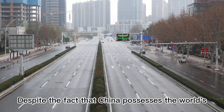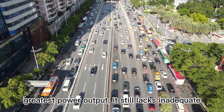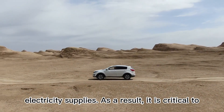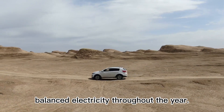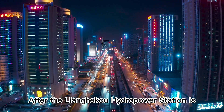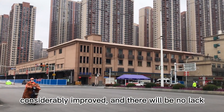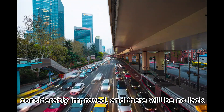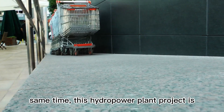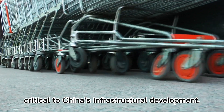Despite the fact that China possesses the world's greatest power output, it still faces inadequate electricity supplies at times. As a result, it is critical to guarantee that hydropower plants generate balanced electricity throughout the year. After the Liangheku hydropower station is completed, China's energy security will be considerably improved, and there will be no lack of electricity during peak demand periods. This hydropower plant project is also critical to China's infrastructural development.